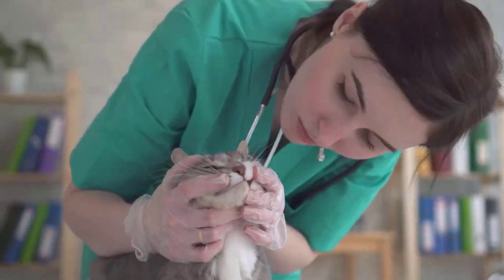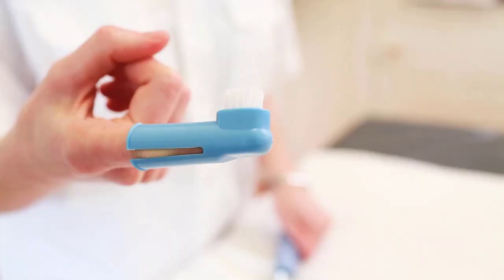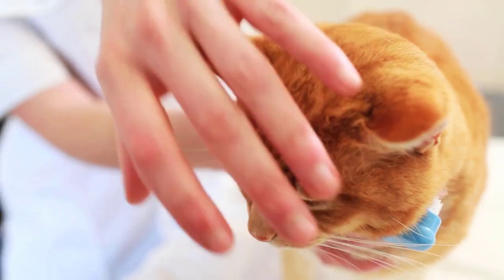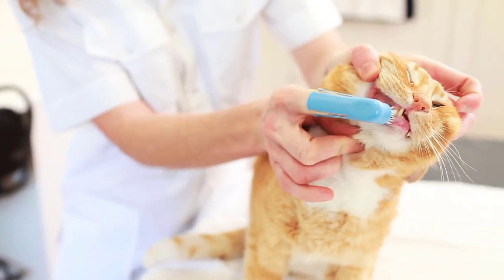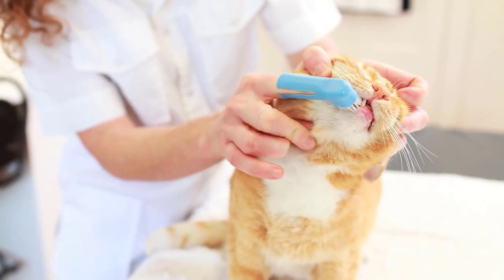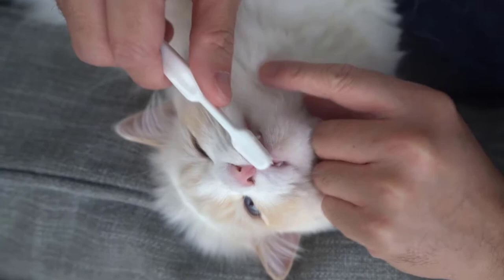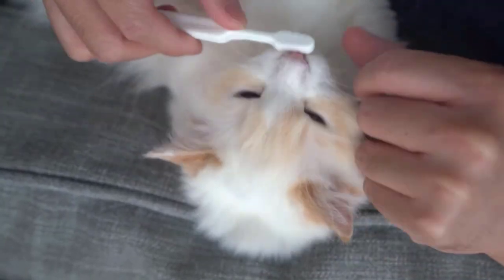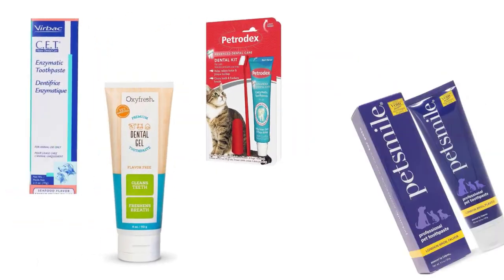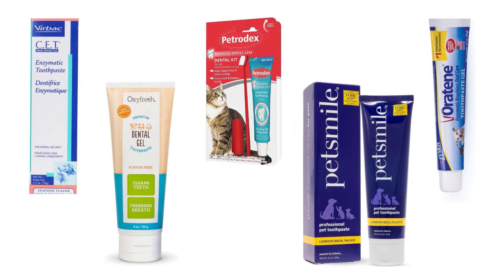Dental disease is one of the most common health problems of cats. Luckily, it is preventable by regularly brushing your cat's teeth with quality toothpastes. These toothpastes lower the risk of dental diseases and other mouth-related illnesses. They provide a quick cleaning effect by removing plaque and reducing tartar buildup. We have selected and reviewed the best cat toothpastes for you.